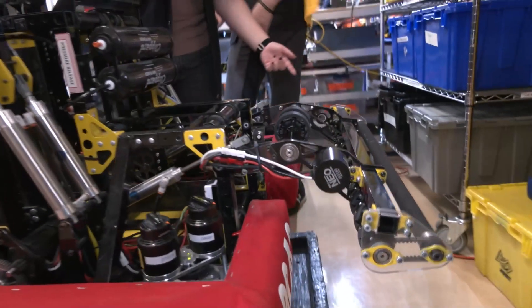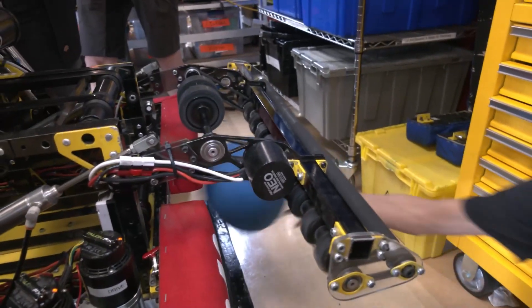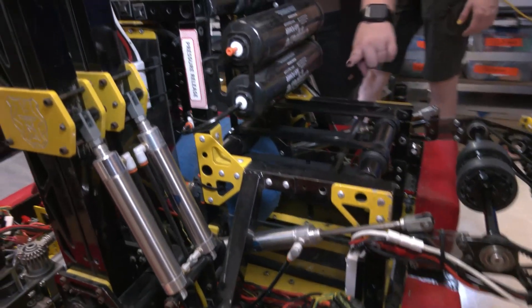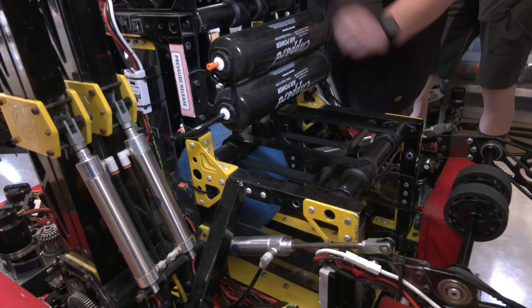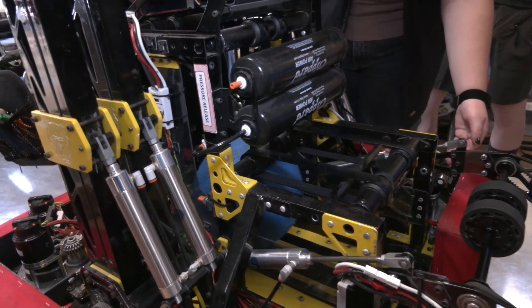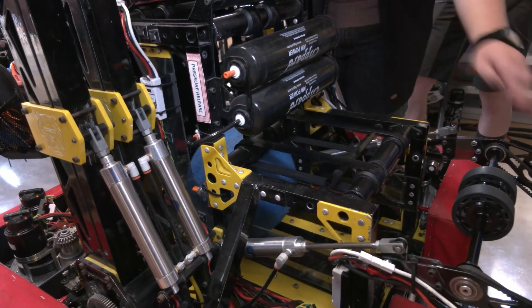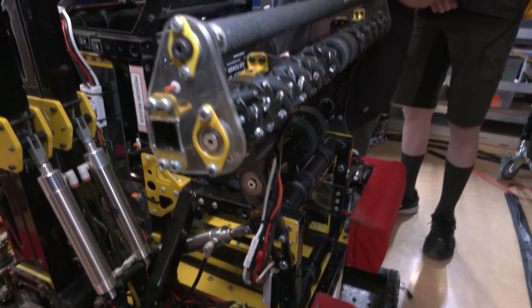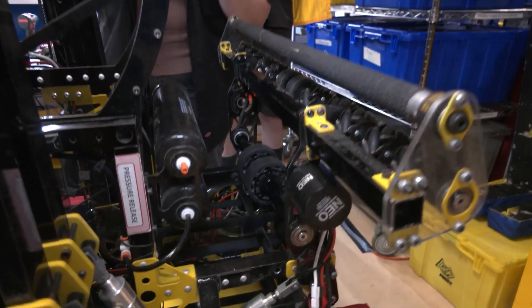So it spins down to collect the ball and intakes it a certain distance. When it goes to collect a second ball, the superstructure moves the first ball up to make room. Once the supersonic sensor senses another ball, it runs the superstructure a certain distance to move the first ball up and make room for the second. It also vibrates the driver's controller to let them know they've collected a ball each time, and it maxes out at two balls so we can only hold two.